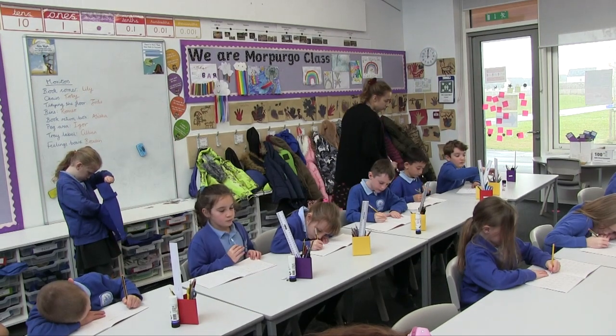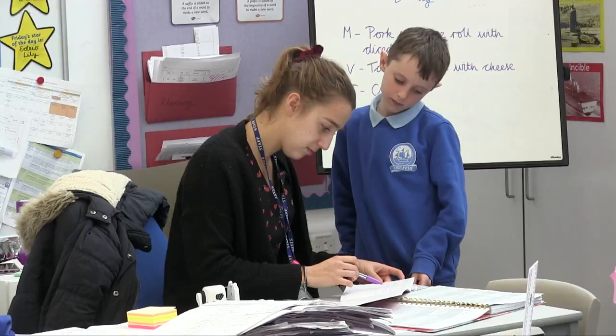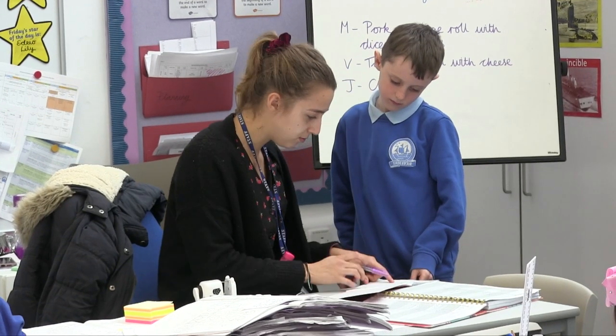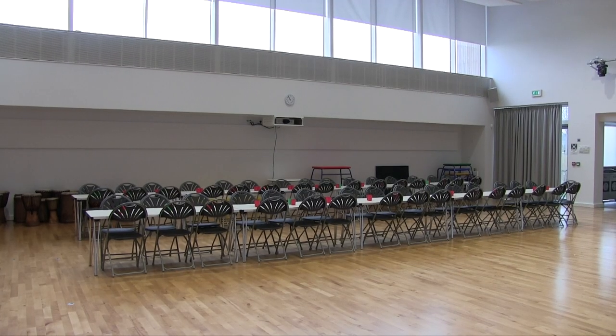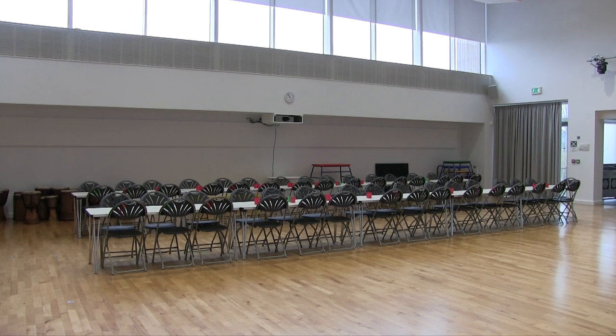Hello, we're going to take you on a little tour at Kirk campus around Endeavour School. This is our school hall and we come here for PE and assemblies. We also come in here for school lunches. At Christmas our infants use the school hall for their nativity play.